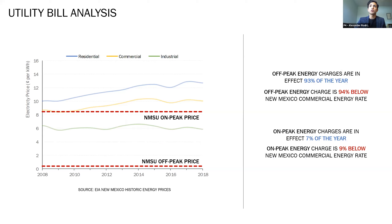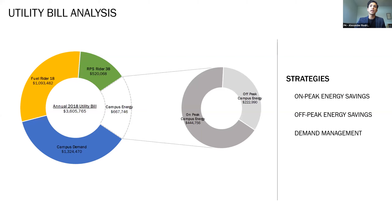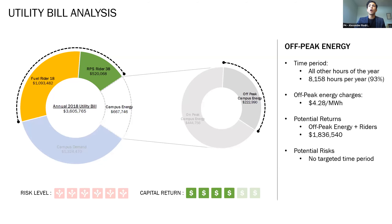The electricity bill to NMSU falls under El Paso Electric rate number 26. This rate has four main components: a base meter fee, energy charges, demand charges, and cost riders. The off-peak energy charges are in effect for 93% of the year and are 94% below New Mexico commercial energy rates. With such low energy charges for a majority of the year, developing a cost-competitive PPA was very challenging, as off-taker financial viability was a guiding metric for determining the PPA price. Using rate number 26 and the derived full campus load profile, NMSU's annual electricity utility bill was calculated. It was found that NMSU pays about $3.6 million per year on electricity, which includes roughly $1.6 million of non-time-dependent cost riders.